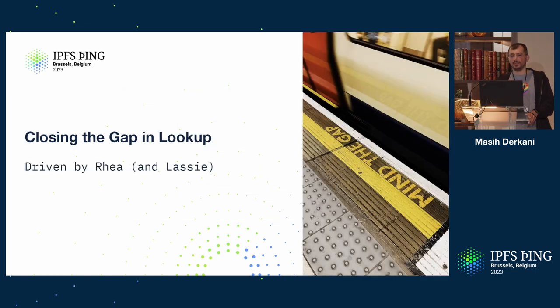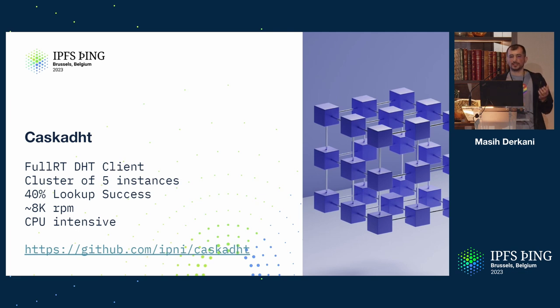Closing the gap: this effort is driven by Project RIA and the LASI project, which is using IPNI as a content routing system. Two projects rolled out. Cascade DHT — the implementation uses a full RT client as a way of looking up information. It's running over a cluster of five instances on pretty beefy machines, with a lookup success of about 40%. Every time anybody looks up something with cascade equals IPFS DHT we forward to the service, and of those service lookups we get 40%. This is getting hit about 80,000 requests per minute.